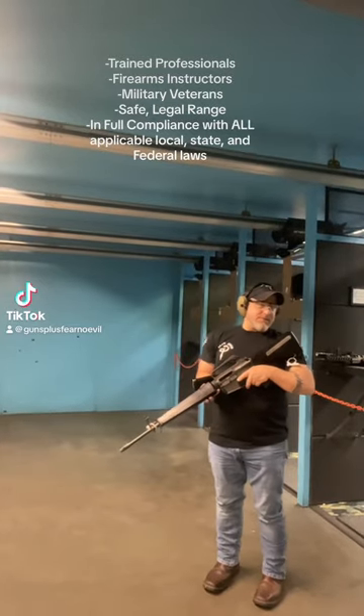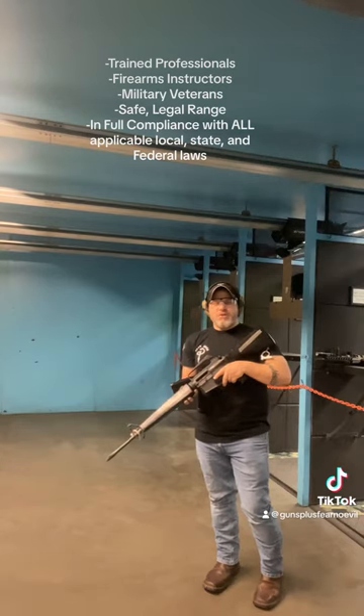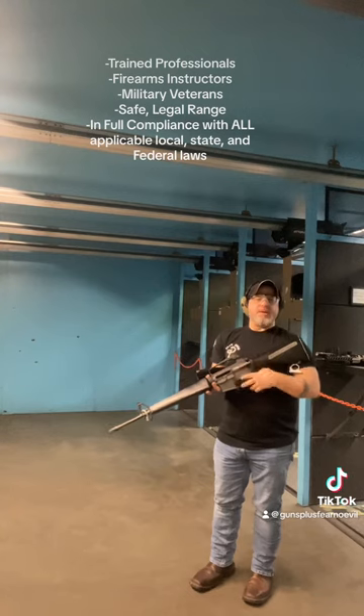Morning, I'm Justin, that's Kenny from Guns Plus. This morning we're going to demonstrate muzzle flash due to different barrel lengths of ARs.